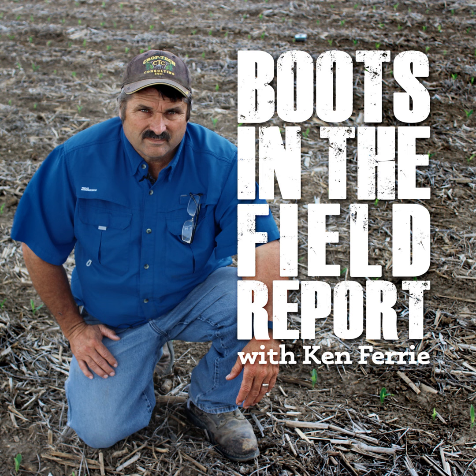With anthracnose top kill, you'll find random plants with the tops dead, and typically random plants completely dead with the ear hanging down. With this top kill, you'll see some black spores on the outside of the lower stalk of dead plants, and with the top kill you'll find black areas on the top of the plant under the leaf sheath, and when you split the top of that stalk you'll see the discoloration.